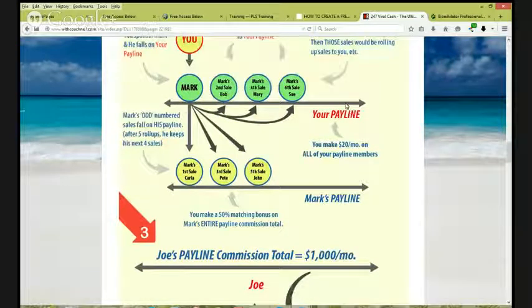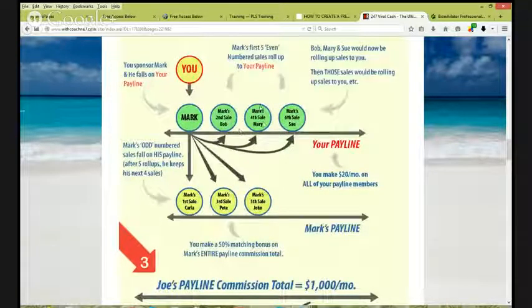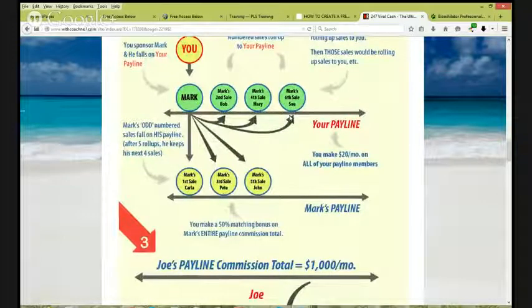Here's the exponential growth explained. When Bob, Mary, or Sue — three people who were roll-ups to your pay line — start making sales, their even-numbered sales are also going to roll up to your pay line. That is exponential growth because that process never stops. You've got roll-up sales rolling up from your roll-ups — residual income hitting your pay line that keeps growing exponentially.